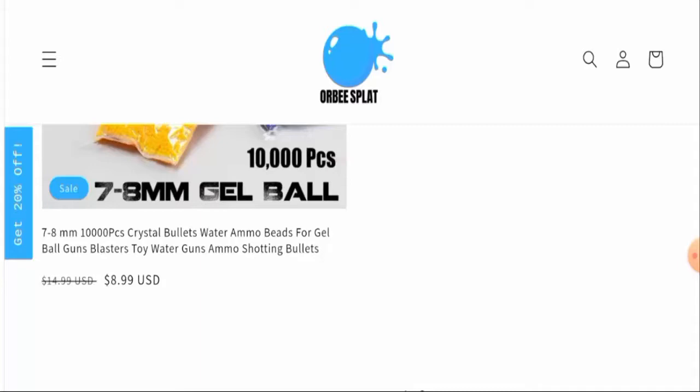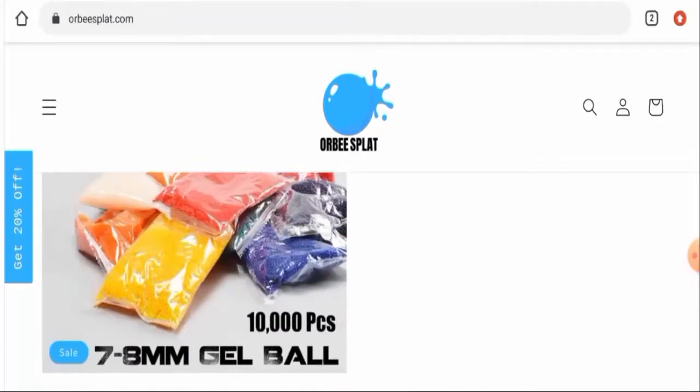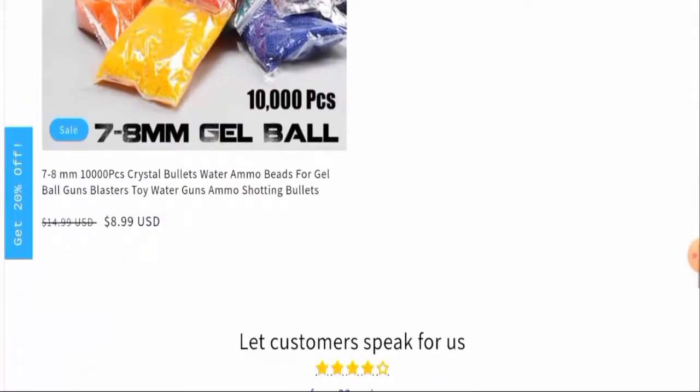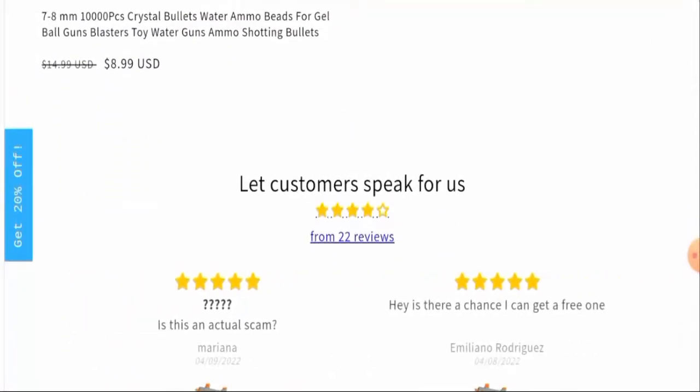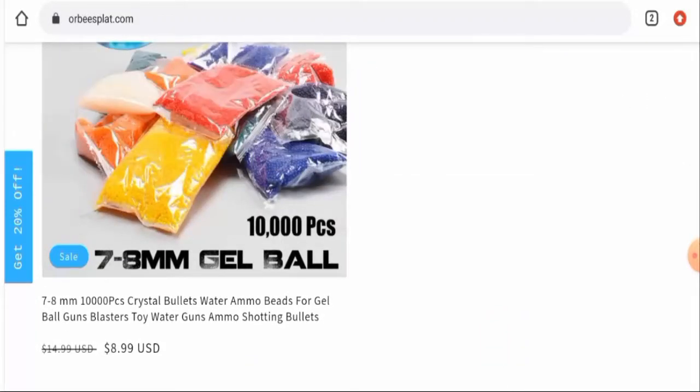In conclusion, rbsplat.com appears to be a scam website. It was created very recently, has a short life expectancy, the trust score is below average, there is no social media presence, policies are not available, no contact information is provided, and there are no genuine customer reviews. We recommend making a well-informed decision after exploring thoroughly.